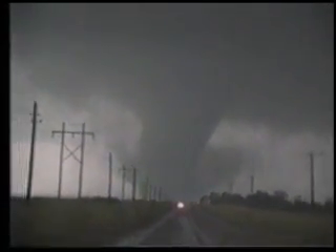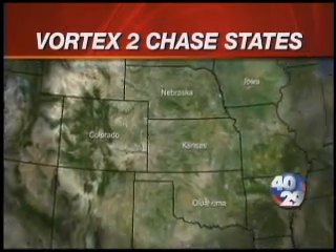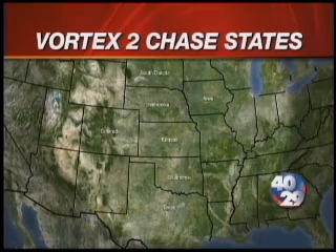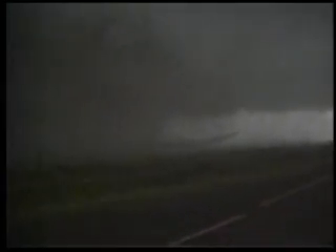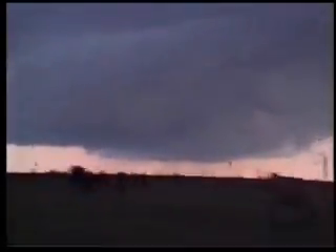Vortex-2 was created to hopefully answer those questions. It's a two-year project, though research will only be conducted from May 10th through June 10th, when storms are generally slower and easier to chase. Scientists will roam from eastern Colorado through Texas, Oklahoma, South Dakota, and Nebraska. Every day the team will be mobile, going where storms are forecasted.